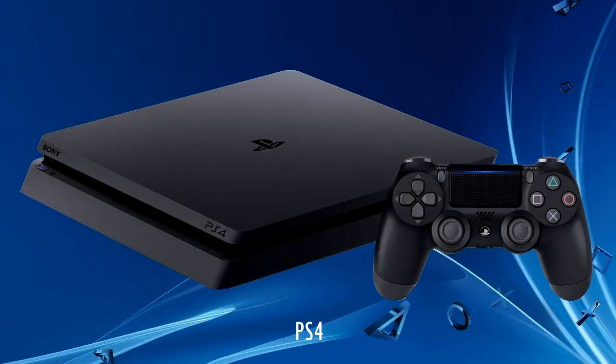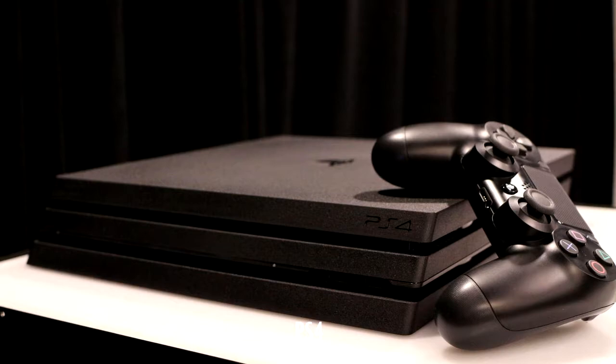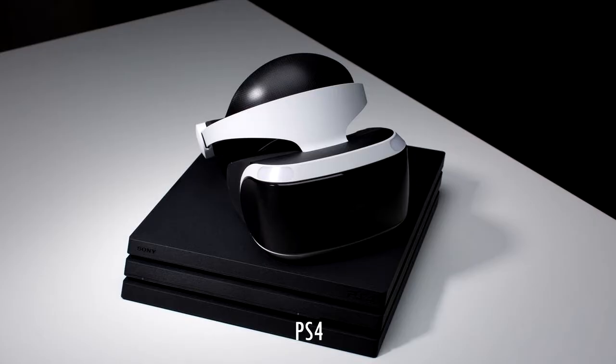PlayStation 4. If you already own a PlayStation 4 and want to add a PlayStation VR, you don't need to do anything. You can pick up PlayStation VR, connect it to your existing PlayStation 4, and enjoy the massive list of VR titles Sony has made available for the platform. If you have tried out PlayStation VR at any of the demo stations in the US or Canada, you already know what it is like to play PlayStation VR on an original PlayStation 4.